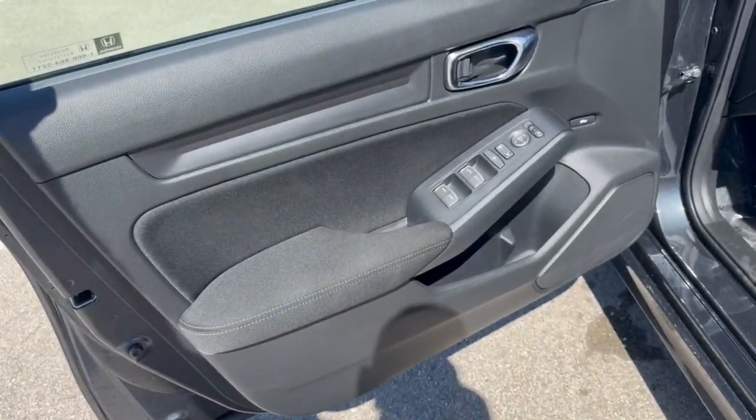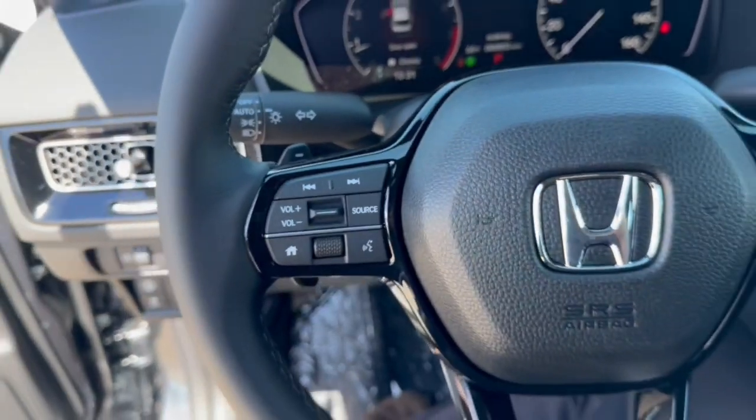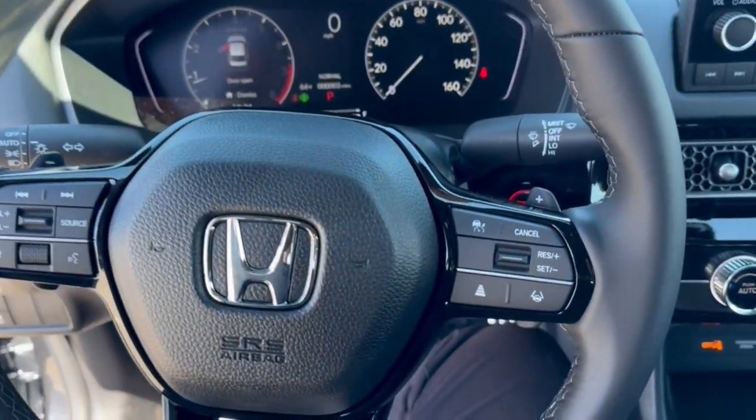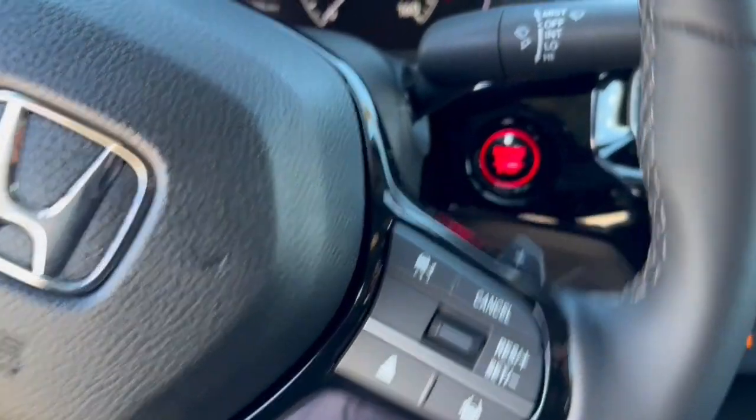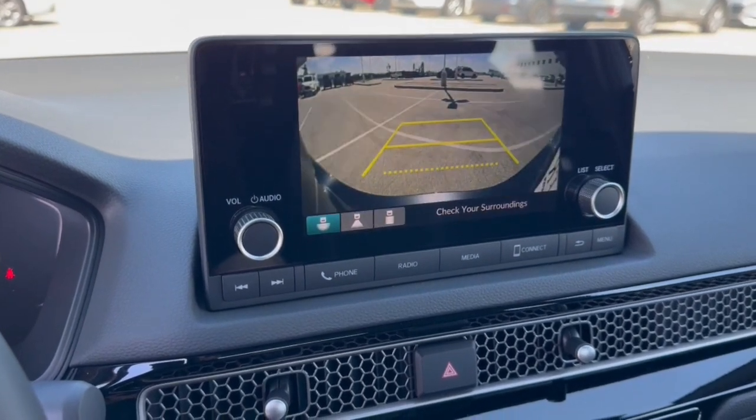Black interior, premium cloth seating. You've got lane departure warnings, forward collision warnings, leather wrapped steering wheel, adaptive cruise control, push start engine. You've got Bluetooth as well as Apple CarPlay and Android Auto capabilities.